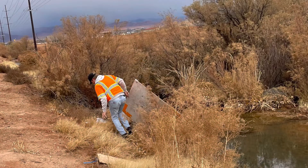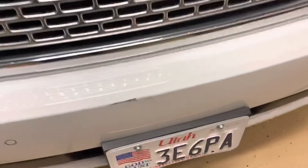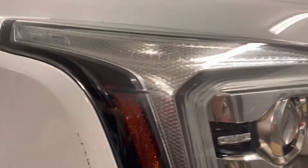Insurance is in the middle of fixing it now, and one of the biggest disputes was the headlight — whether it needed to be replaced. The front bumper and fender definitely need to be repaired. But as far as the headlight, which is $1,200, that's kind of what they were disputing.